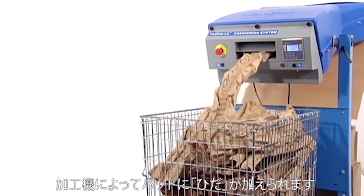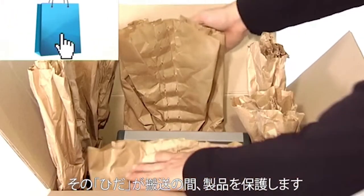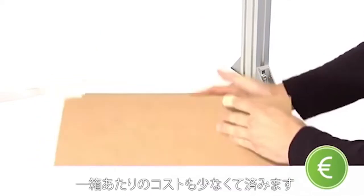The machine converts single layer paper into pads, which can be used to protect several kinds of products during shipment. Less paper is needed than alternative techniques to make the pads, so costs are saved with each package.